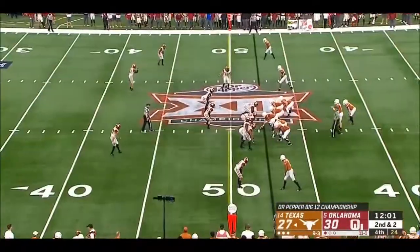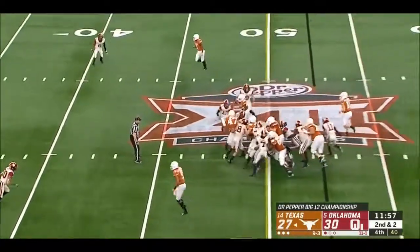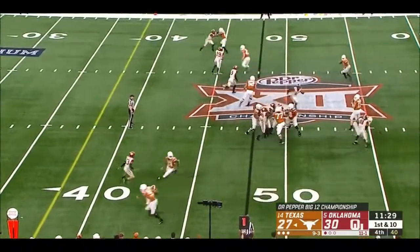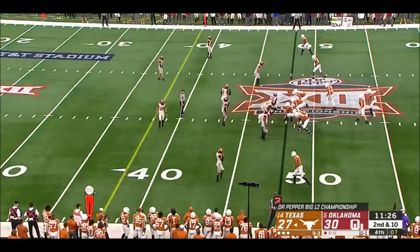Johnson by the way has set the Big 12 title game record for receiving yards — he'll add to that, set in 2006. Trey Watson ahead for a first. Ellinger about to get hit as he throws.